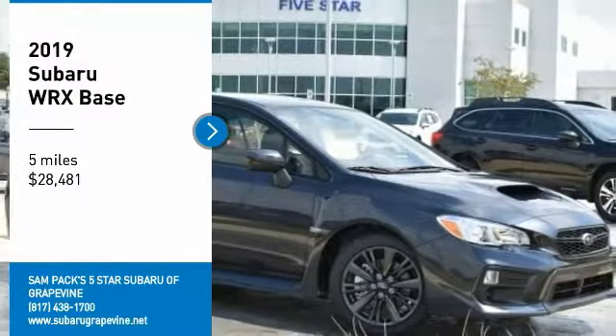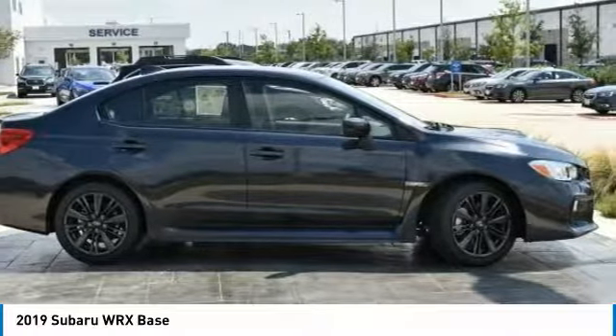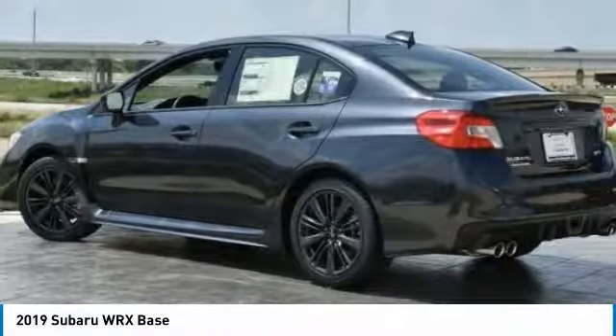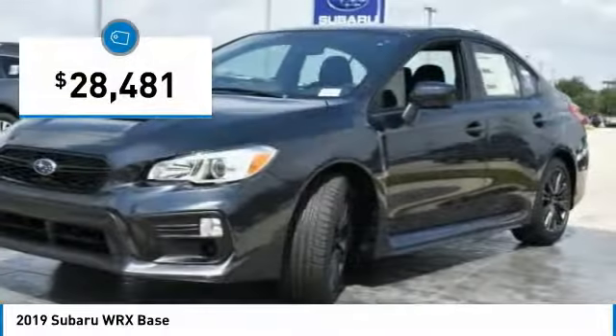Come test drive the 2019 WRX. The Subaru WRX is built with performance in mind. Not only does it provide corner hugging ability and power galore, but it also provides fantastic fuel efficiency. Plus, you get the dependability that we've come to expect from a Subaru, and it is priced below $30,000.